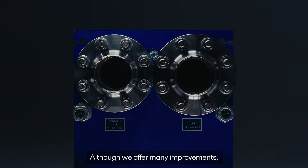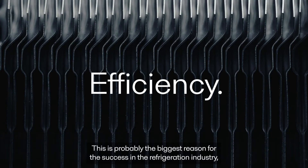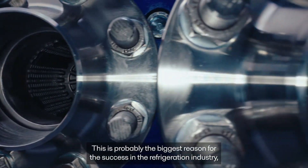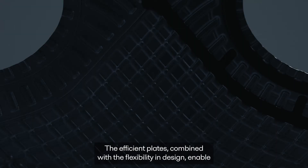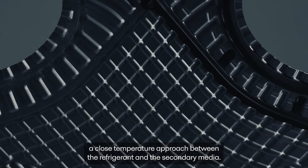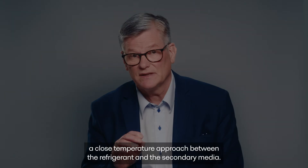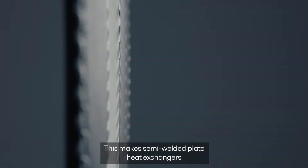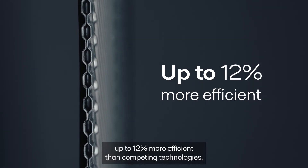Although we offer many improvements, the most important benefit has been around for decades: the efficiency. This is probably the biggest reason for the success in the refrigeration industry, which now can be brought into heat pump applications. The efficient plates, combined with the flexibility in design, enable a close temperature approach between the refrigerant and the secondary media, making semi-welded heat exchangers up to 12% more efficient than competing technologies.